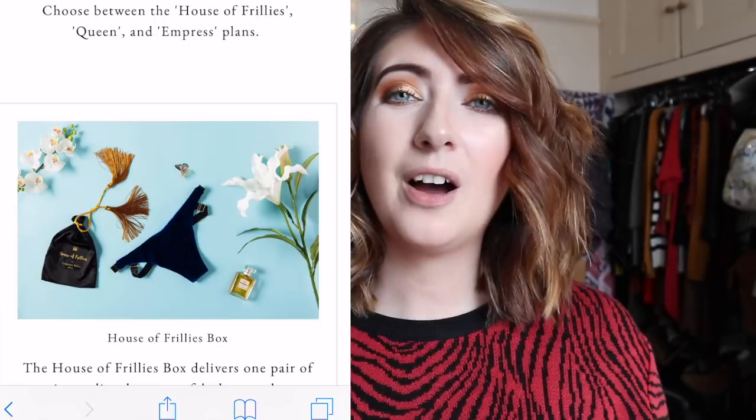I knew that my friend Diary of a Beauty Geek had already done a review, but she had actually paid for the box. One thing led to another and they contacted me and asked me to review them, so they've sent me a box. I'm quite excited — I've not opened it yet so I don't actually know what's inside. I'm just going to go onto their website and bring up a little bit of information about them for you.